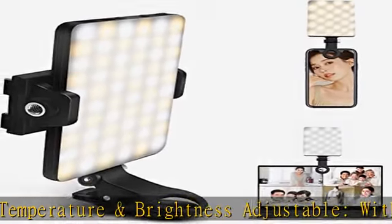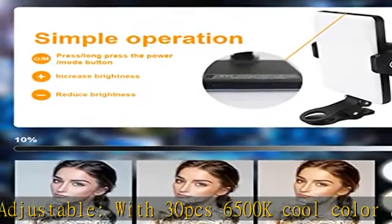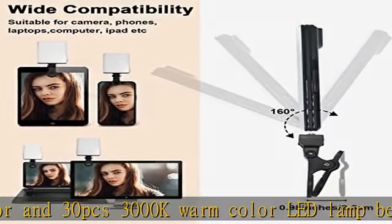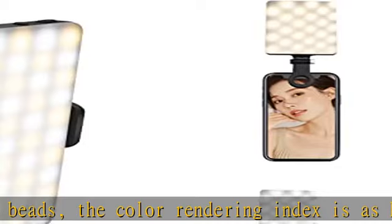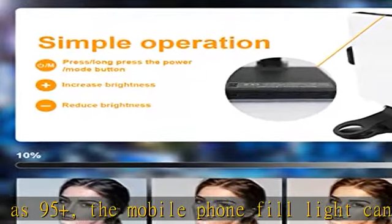No matter the day or night, you can have the brightness you want. Built-in 2000mAh high capacity battery, the cell phone fill light has a long battery life. The maximum brightness output can reach 2 hours, the minimum brightness output can reach 5 hours, and the charging time is about 3 hours. You can quickly charge it with your charging cable at any time — no need to worry about low battery.